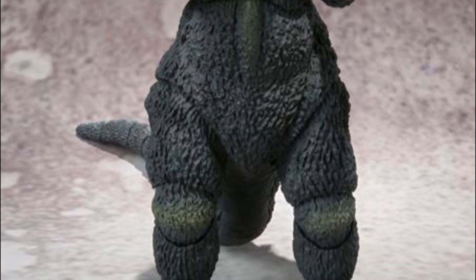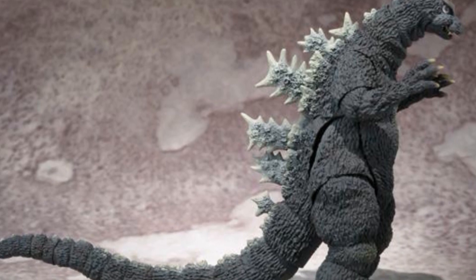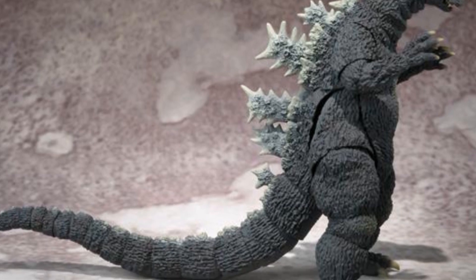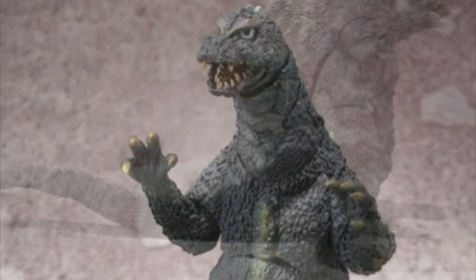It looks like it has the same articulation as the other Godzilla figures. This is a Bluefin USA and Tamashi web exclusive. It comes out July 2013, so it might be a San Diego Comic-Con-ish exclusive. But yeah, either way, it looks awesome. It's Godzilla, it's the OG Godzilla, so bring it.